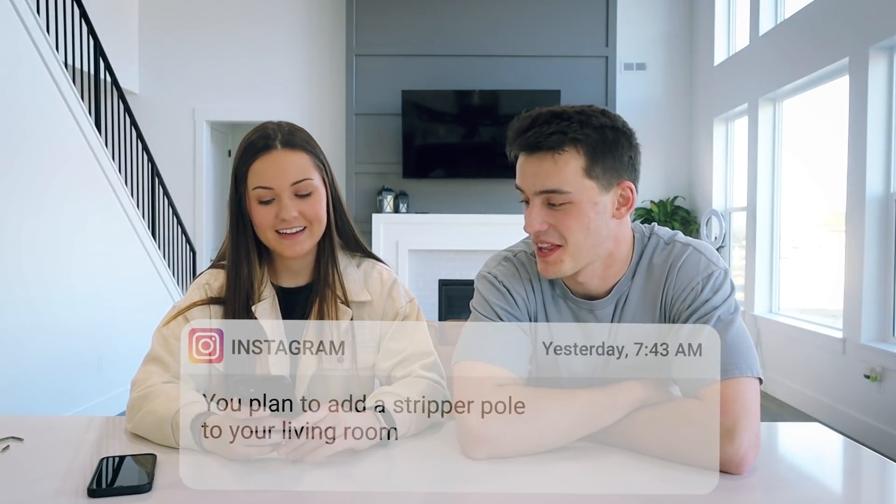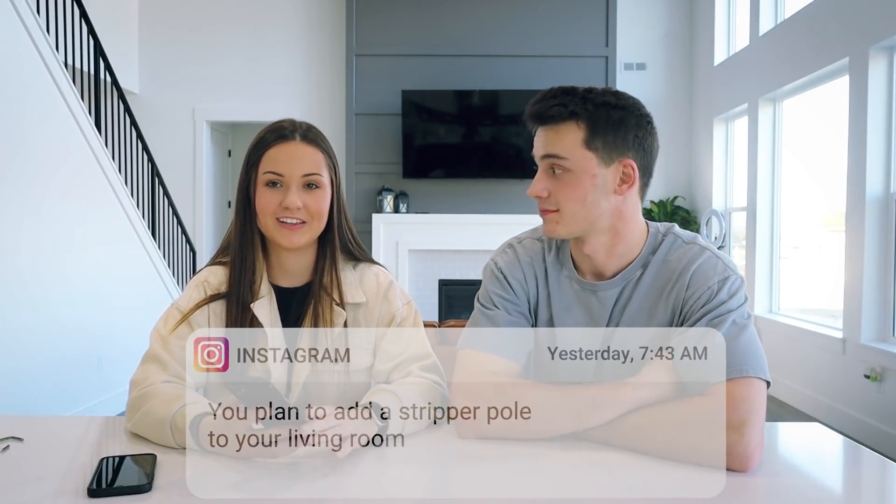This one's funny — someone said: 'You plan to add a stripper pole to your living room.' Right back there, all the way up through. That would be a big — that would be a good workout, trying to climb that. Imagine someone just walks into your house and comes to the living room and it's just literally a centerpiece. Like, what's that for? It's just decoration. We like to entertain.